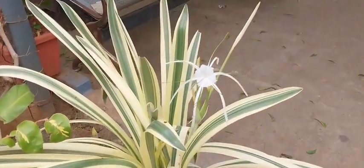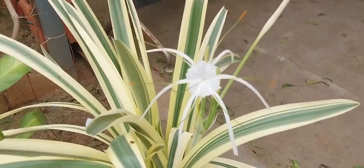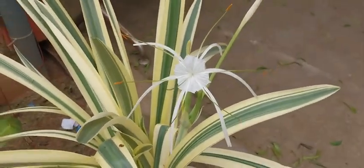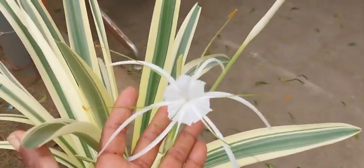I never knew that this particular plant has got an inflorescence of this beauty, isn't it? Oh my God, it is so very cute.